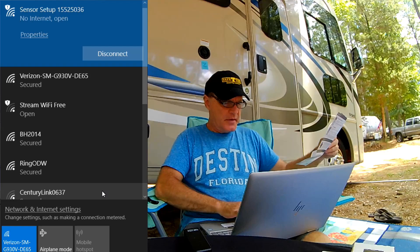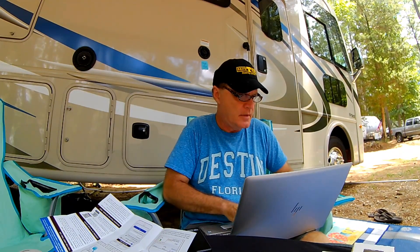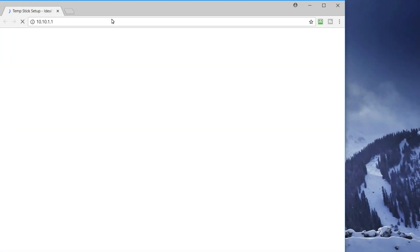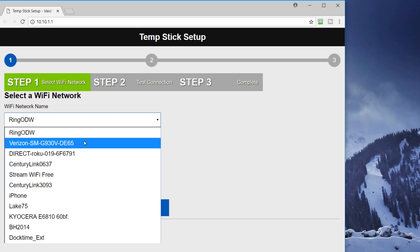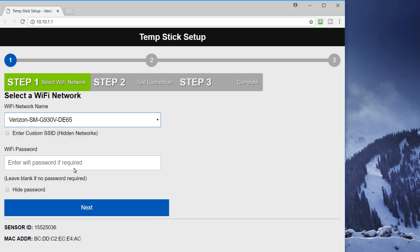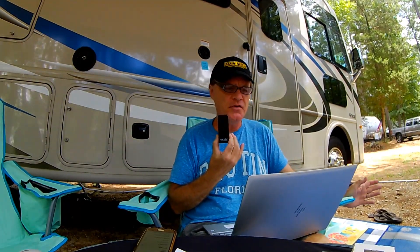We are connected. Next step is to open your browser and type in the IP address 10.10.1.1. This is very simple. Now we want to select our Wi-Fi network — I'm going to connect to my Verizon mobile hotspot, put in the Wi-Fi password. So essentially now this Temp Stick is connecting to my phone hotspot, which is not our normal hotspot — this is just for demonstration purposes.